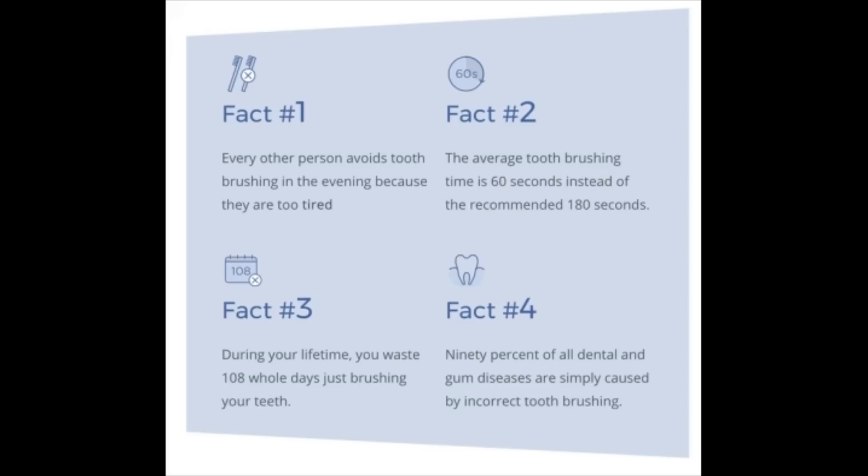Fact number three is really kind of a hoot. Are you worried about wasting 108 whole days over your entire life just to brush your teeth? Especially if, as my father and mother both told me, if you take care of your teeth, they will take care of you.